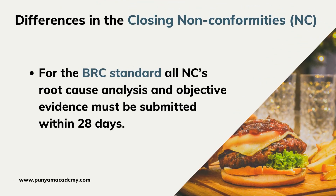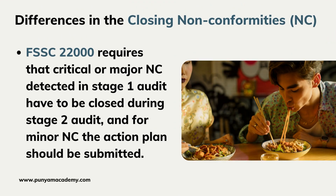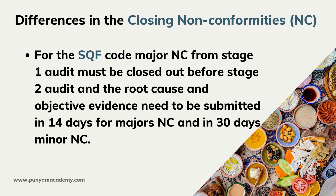For the BRC standard, all NCs' root cause analysis and objective evidence must be submitted within 28 days. FSSC 22000 requires that critical or major NCs detected in the stage 1 audit have to be closed during the stage 2 audit, and for minor NCs the action plan should be submitted. For the SQF Code, major NCs from the stage 1 audit must be closed out before the stage 2 audit, and the root cause and objective evidence need to be submitted within 14 days for major NCs and 30 days for minor NCs.